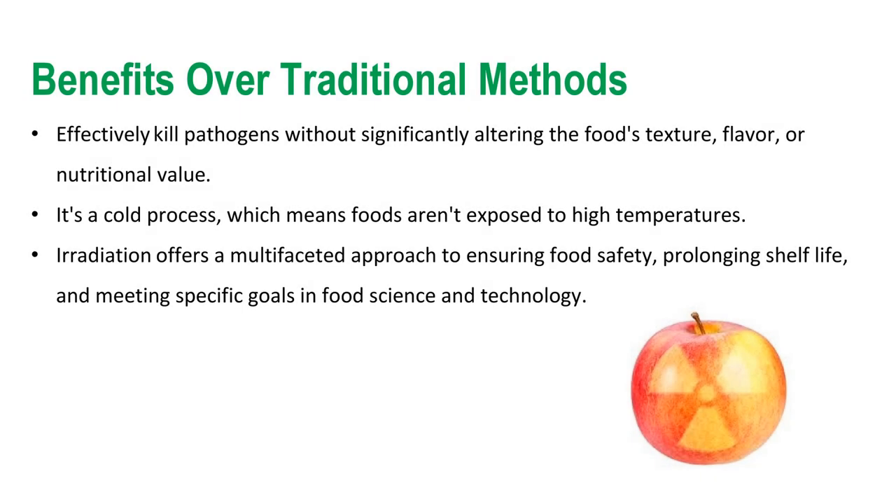One of the main advantages of food irradiation over traditional methods is that it can effectively kill pathogens without significantly altering the food's texture, flavor, or nutritional value. It's a cold process, which means food is not exposed to high temperatures. Irradiation offers a multifaceted approach to ensuring food safety, prolonging shelf life, and meeting specific goals in food science and technology. As research continues and technology advances, the applications of irradiation in food science are likely to expand even further.